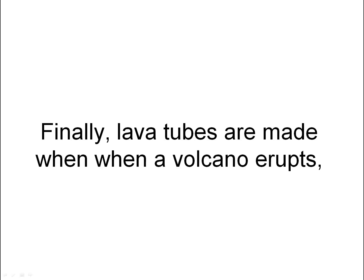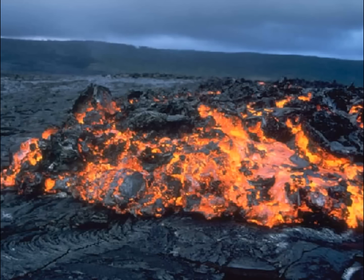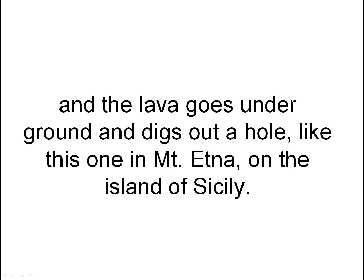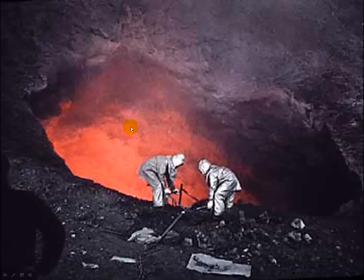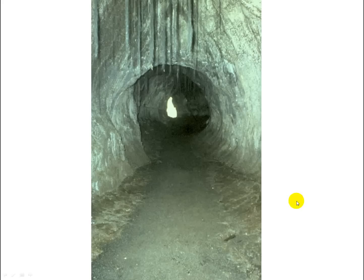Finally, lava tubes are made when a volcano erupts and makes lava. The lava goes underground and digs out a hole, like this one in Mount Etna on the island of Sicily in Italy. This is lava flowing down in that hole. When the lava cools and the volcano stops erupting, we can walk through lava tubes. This is a tube that was made by flowing lava.